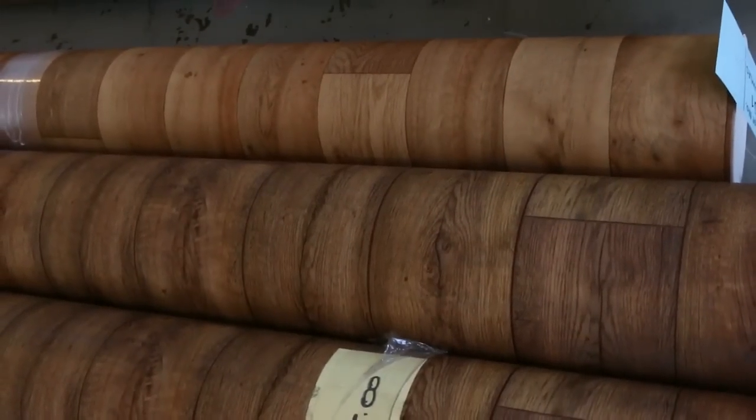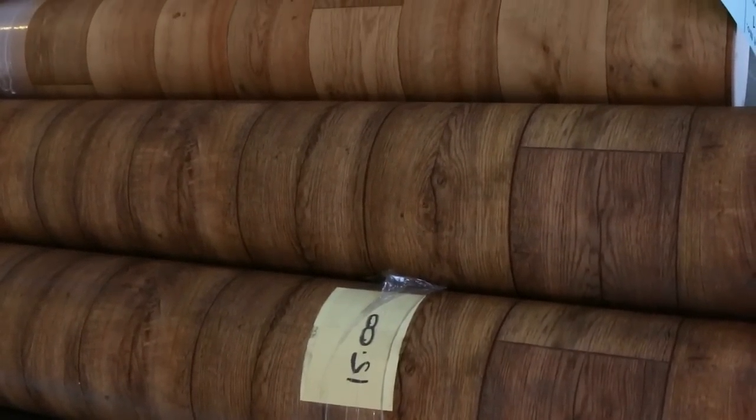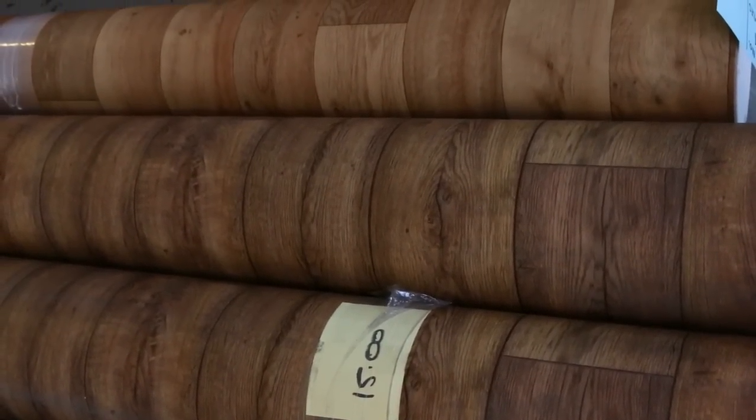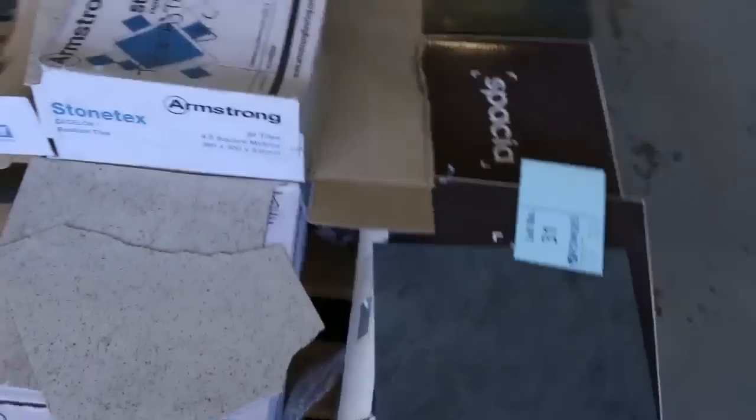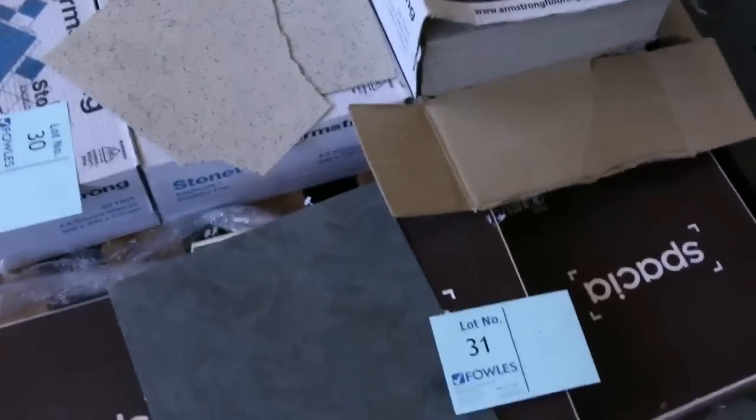4 meter wide vinyl — we've got those ones there. Different roll sizes: there's a couple of 15s, a 10 and a 20, all 4 meters wide. Normally up around $80 to $100 a meter, out the door tomorrow from as low as $20 a meter. So it's a good price at $20 — it doesn't get any cheaper. It's awesome buying.